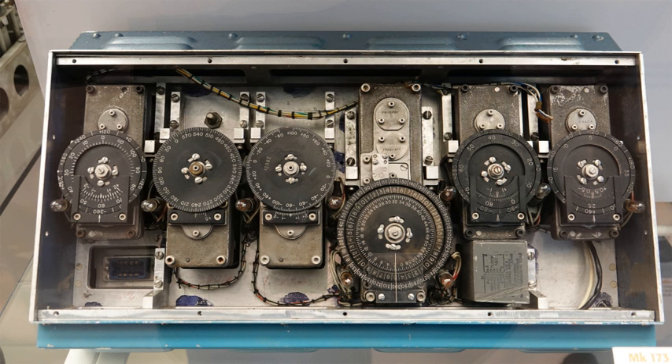Strap-down systems are nowadays commonly used in commercial and military applications — aircraft, ships, ROVs, missiles, etc. State-of-the-art strap-down systems are based upon ring laser gyroscopes, fiber-optic gyroscopes, or hemispherical resonator gyroscopes. They use digital electronics and advanced digital filtering techniques such as the Kalman filter.